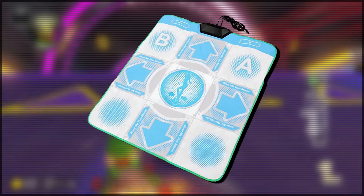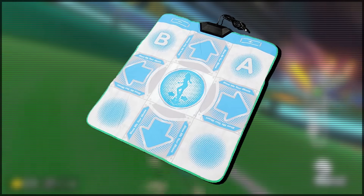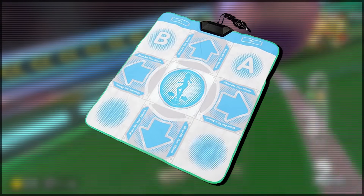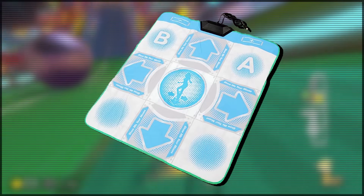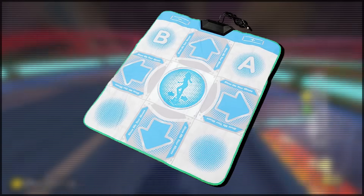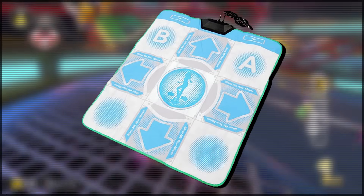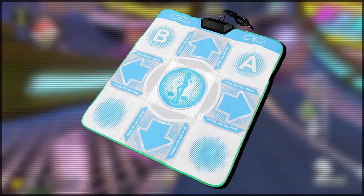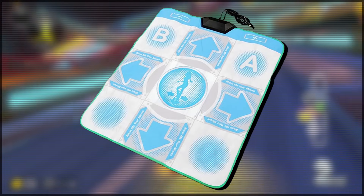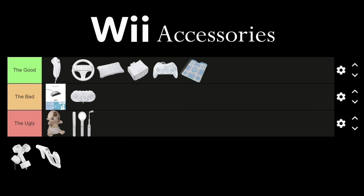The Wii Dance Dance Revolution Dance Pad Controller. Now this is gaming, ladies and gentlemen. All jokes aside, I actually think this thing is pretty cool, though it does have a few issues with the sensitivity of the pads. I think the concept is cool and it's just neat that something like this even exists for a Nintendo console. I don't think we'll ever see anything quite like this again, so I'm going to be a bit controversial and put the Dance Pad Controller in the good.